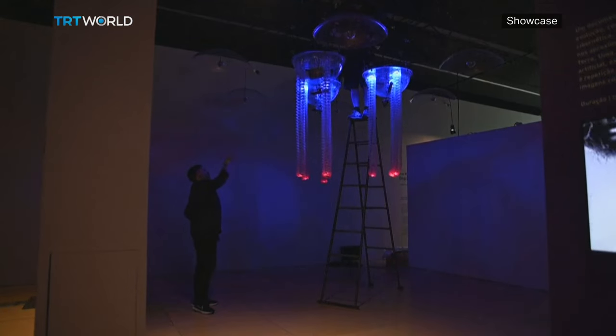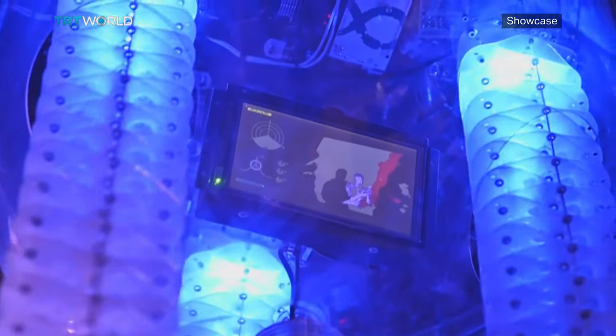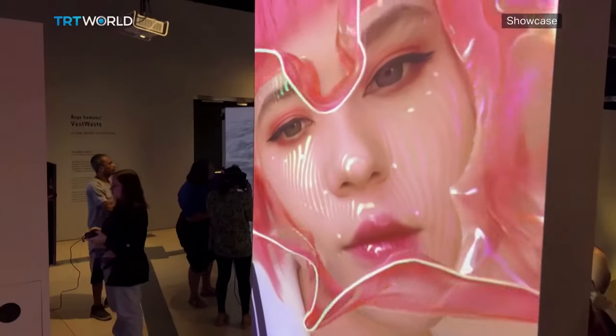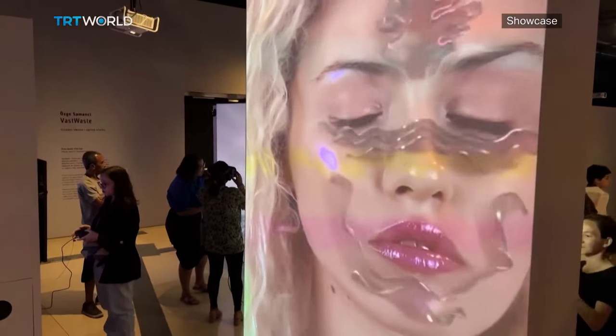One may hope that Nova Bienal Rio will build a secure position for tech art within Brazil. The biennial runs until October 29th to propose a reflection on the societal changes that promote technologies in the heart of Rio de Janeiro.